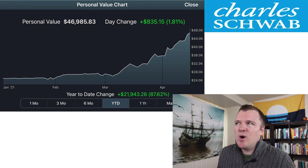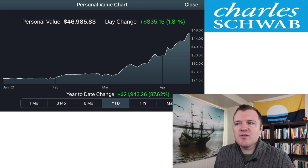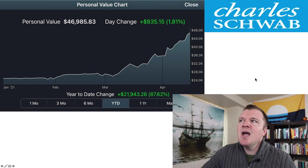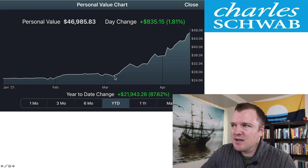This is my Charles Schwab brokerage account — this is the one where I'm actually doing the challenge and documenting everything. I can't add money; I started with $25,000 and I'm not allowed to add any more. Year to date, I'm up $21,943 or about 87%. And it's this point right here where I started buying call contracts, and ever since then I've had pretty impressive results.